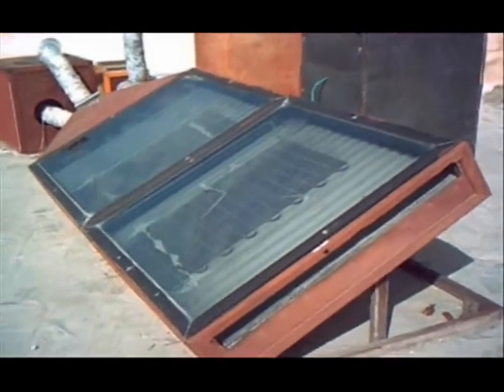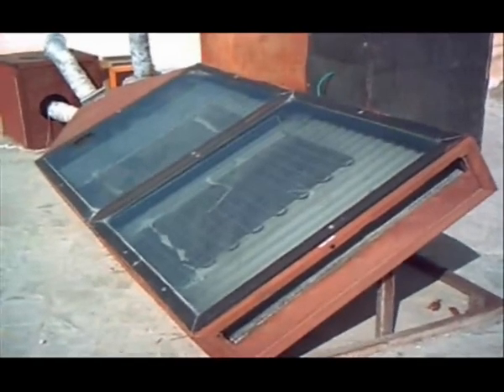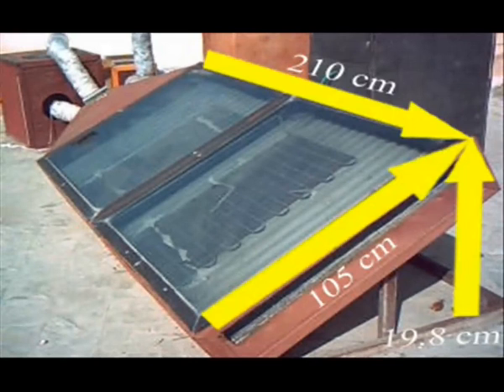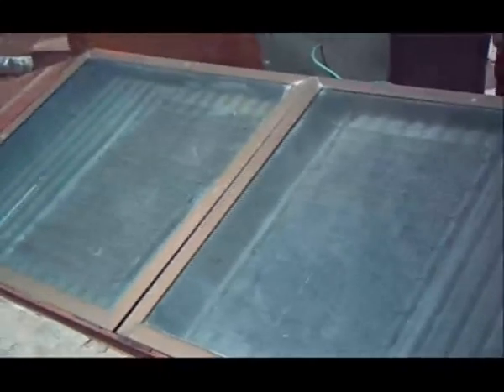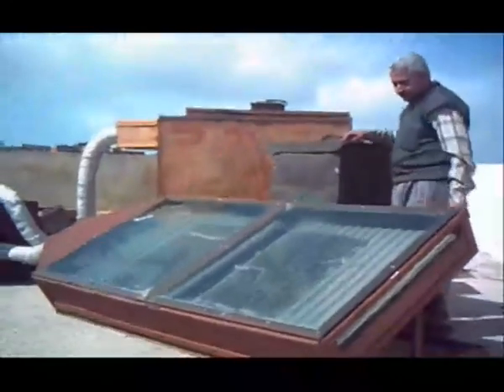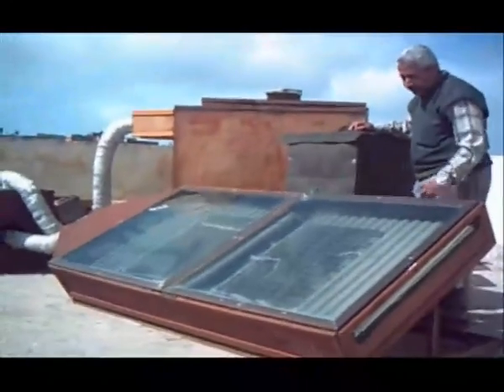المجمع الشمسي عبارة عن وحدة مستطيلة الشكل يتراوح طولها من الخارج 210 × 105 × 19.8 سنتيمتر، أما من الداخل فيتراوح أبعادها 190 × 95 بمساحة فعلية 180 سنتيمتر مربع. غطاء المجمع الشمسي من الزجاج الشفاف بسمك 6 ملليمتر، ويتكون من قطعة أو قطعتين بمساحة 0.9 متر مربع، ومعامل النفاذية لهذا الزجاج حوالي 85%.